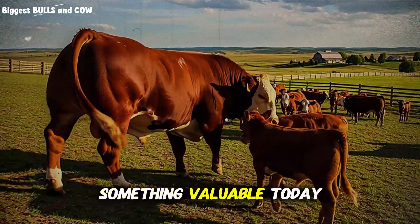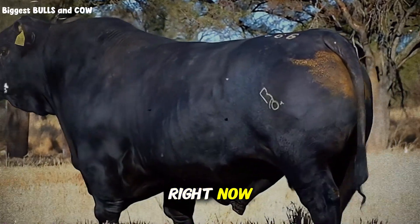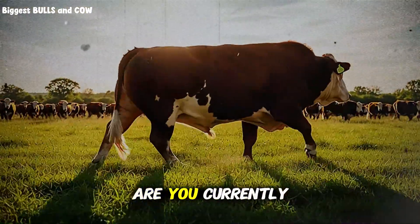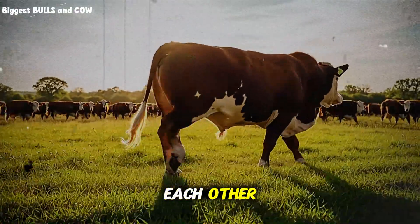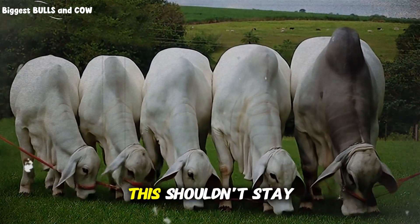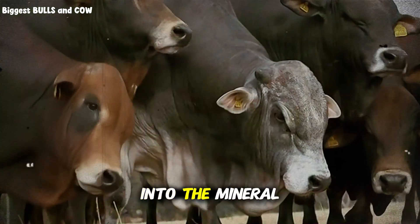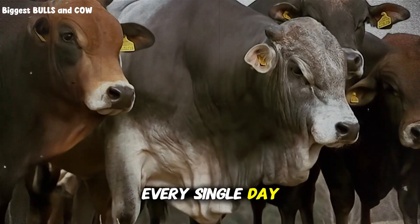If you've learned something valuable today, subscribe to Biggest Bulls and Cow right now. We're building a community of serious ranchers who want real information, not fluff. Drop a comment below — are you currently using wheat in your operation? What results have you seen? Share this video with another rancher who needs to hear this, because knowledge like this shouldn't stay hidden. We rise together in this industry. Subscribe and I'll see you in the next one where we're diving into the mineral supplementation mistakes that are costing you money every single day.